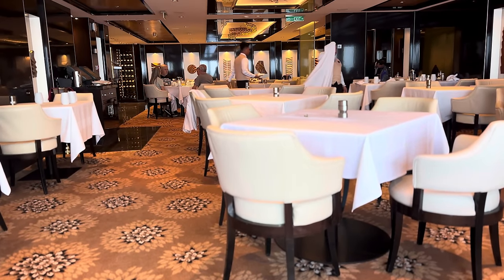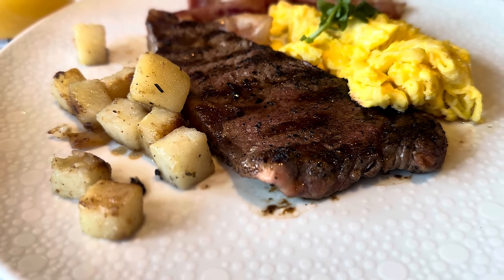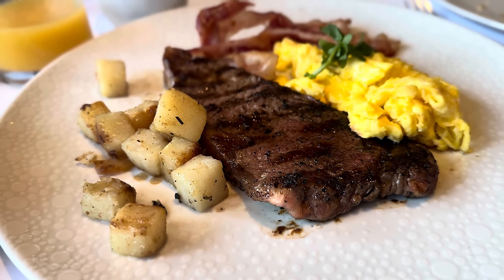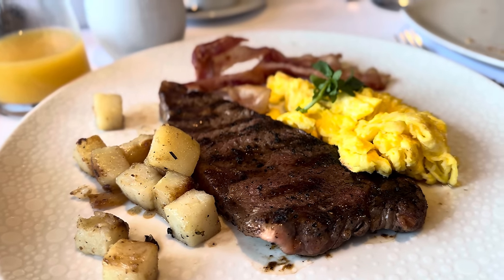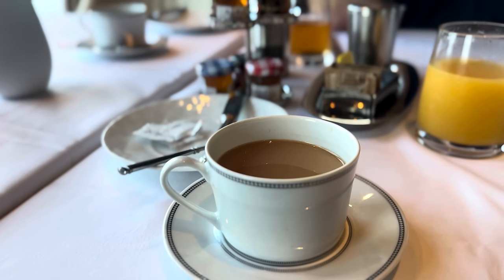After the tour, we headed back upstairs and got our breakfast once again at the Haven Restaurant. The steak and potatoes ended up being my go-to on this trip — I think I had it about 4 out of 7 days. Highly recommend the steak and potato breakfast.